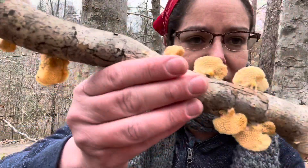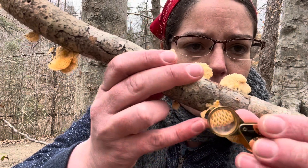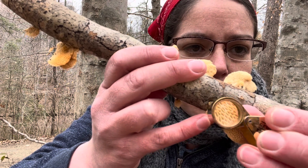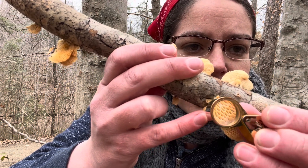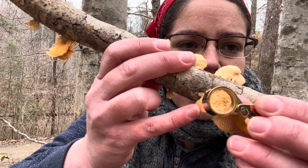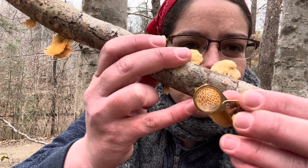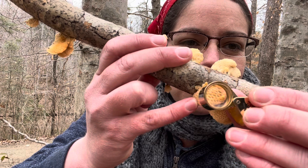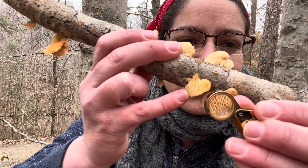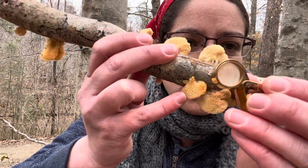Another thing I want to show you is a close-up of the pores. You can see it's really a diamond shape, and if you zoom in a lot you can see some that are hexagonal — though the common name 'hexagonal polypore' is a little bit deceptive, since they really look more diamond-shaped. At any rate, you can clearly see these really unusual wide apertures from where the spores come from.